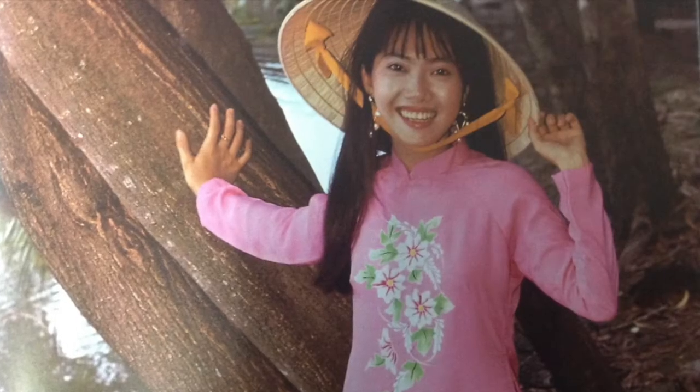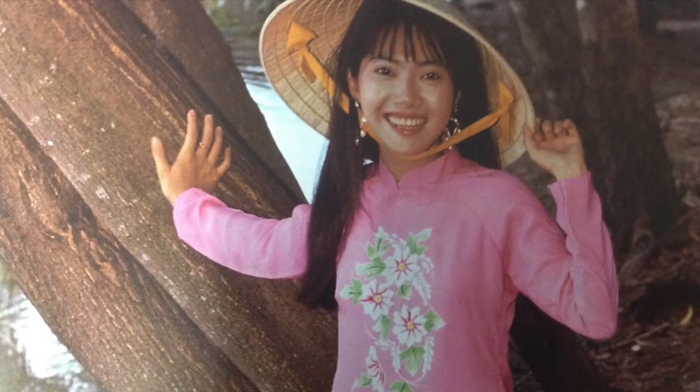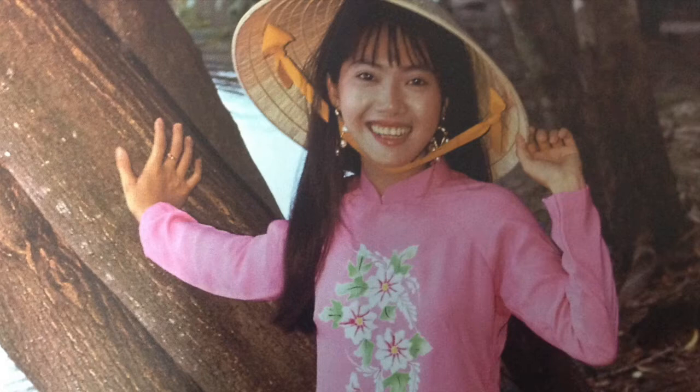Ngon La is a traditional hat of Vietnam. It has been used for centuries in Vietnam. It is good for sunny and rainy days because it protects Vietnamese people from everyday weather.